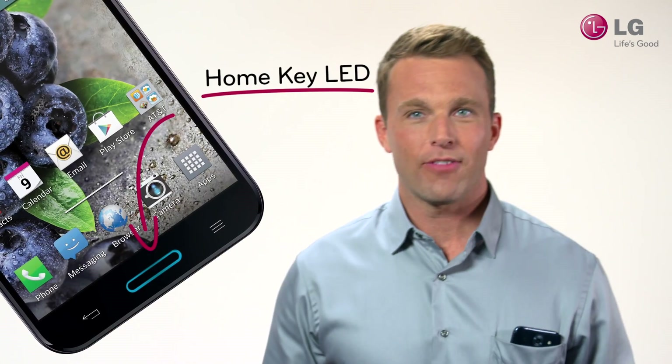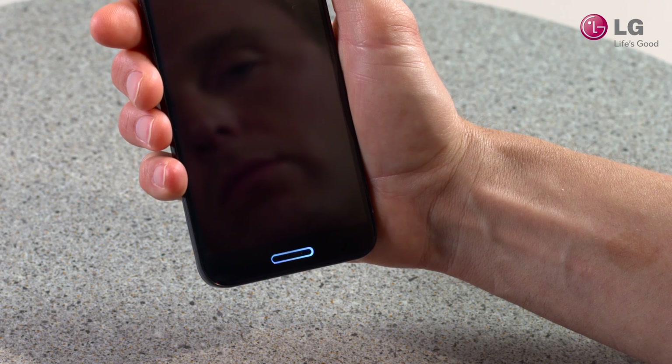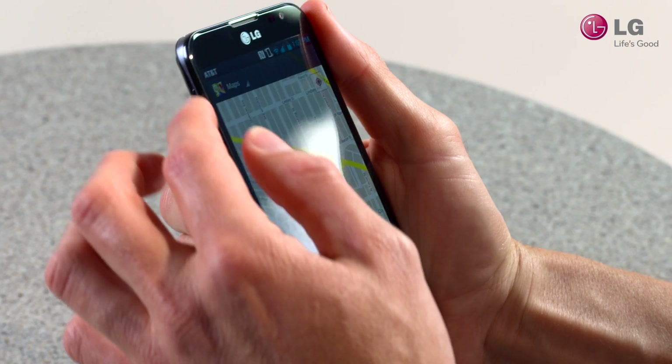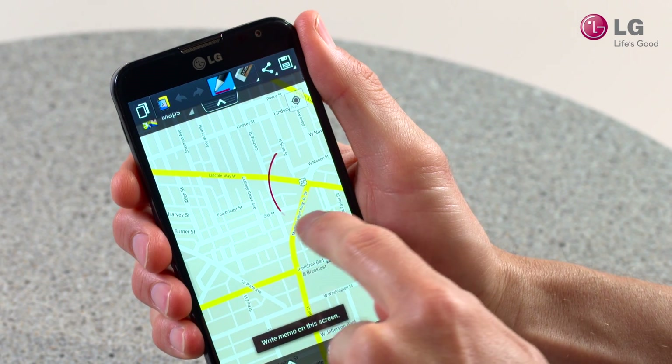The Homekey LED flashes preset colors to indicate types of notifications, such as text messages, alarms, calendar reminders, and more. There's also a handy quick button on the phone's upper left side, which can be assigned to the app of your choosing. Your favorite feature is just one touch away.